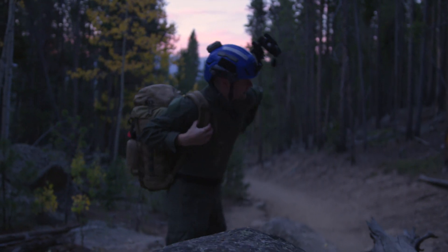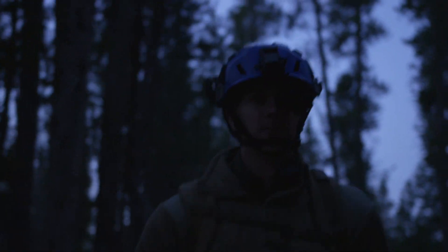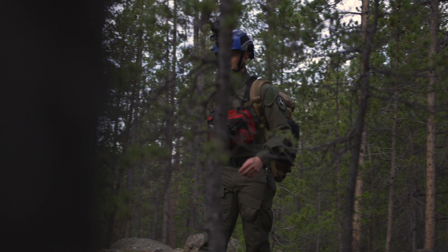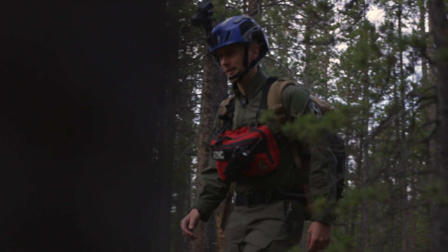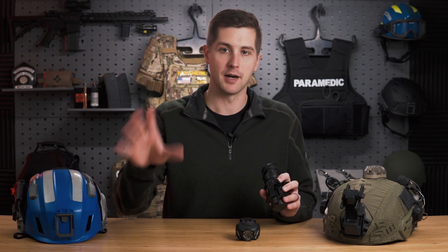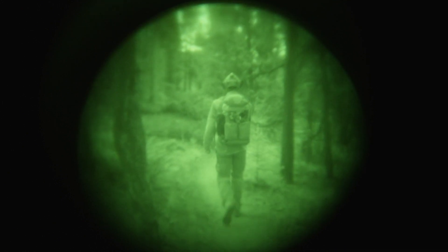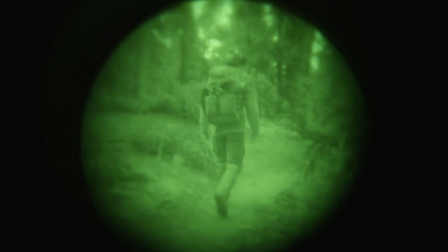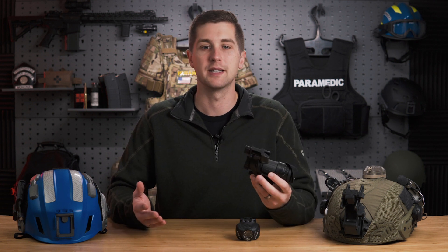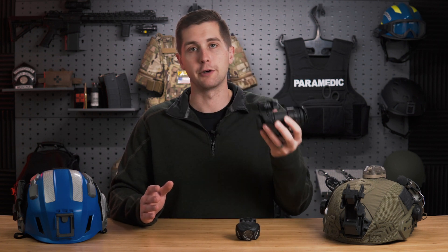Moving on to the search and rescue application: night vision goggles won't always be used in SAR, because having the victim see your white lights is important — they can call out to you and help find your position. That said, with white light you can only see what the beam shines on directly, whereas with night vision you can see the entire landscape. If you have an incapacitated victim, this raises the likelihood of spotting them in a really dark environment. These can also be used in conjunction with white light, or held handheld to periodically scan.